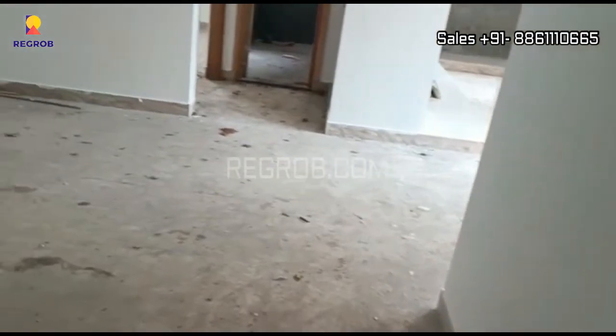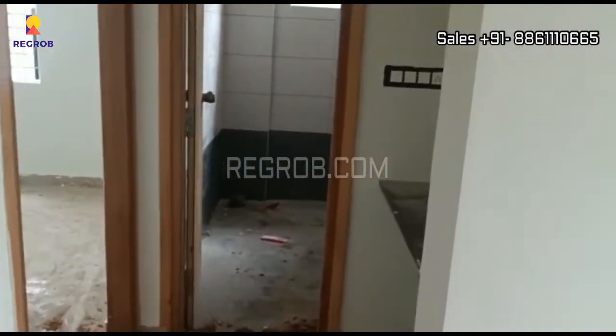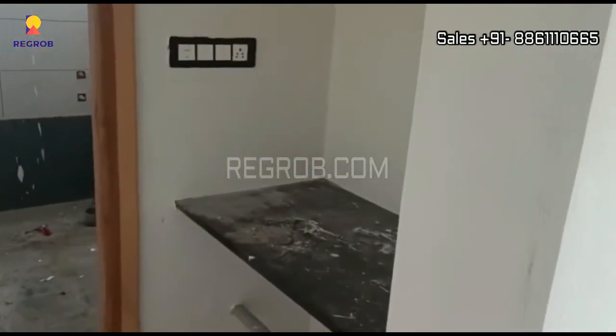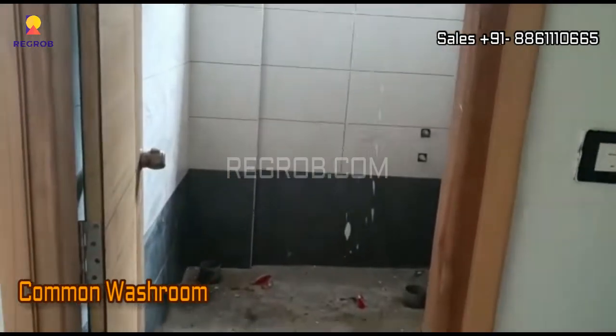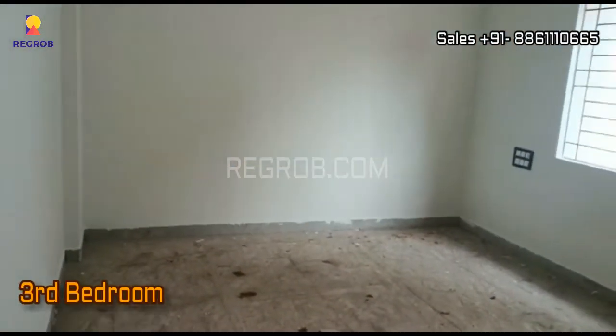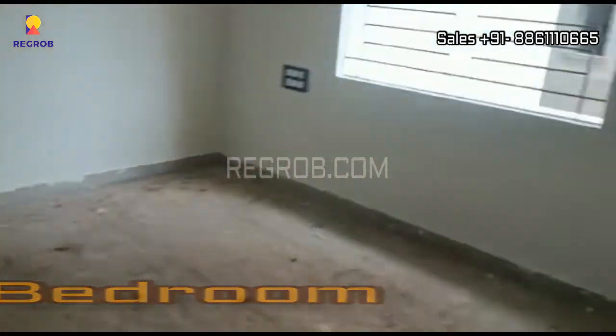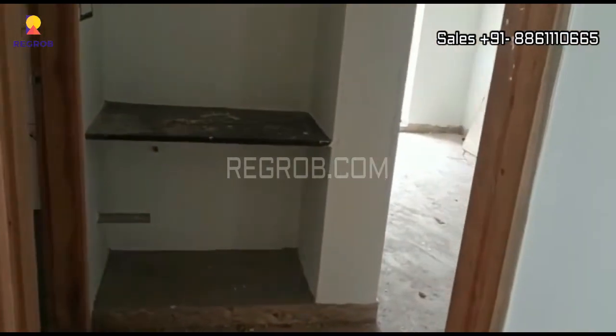Now let's move to the other side. Here you can see a common washroom, and this is the third bedroom. All the rooms are nicely designed and are well ventilated.